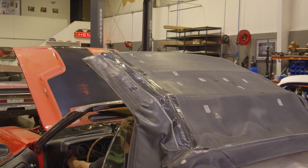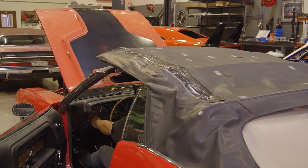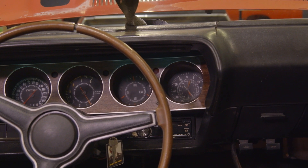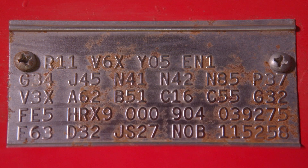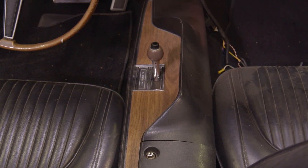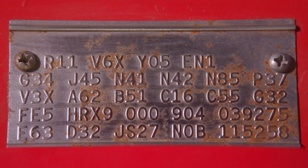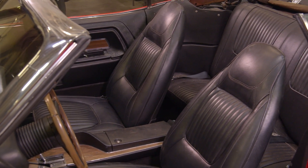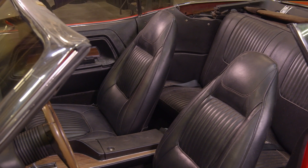V3X means it has a convertible top in black. A62 represents the Rally instrument cluster. B51 is power brakes. C16 is the center console. C55, once again, bucket seats — it tells the guy on the assembly line to make holes for bucket seats versus a bench.